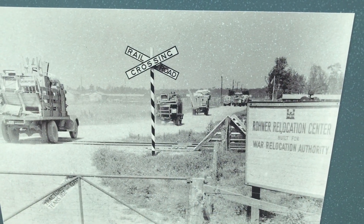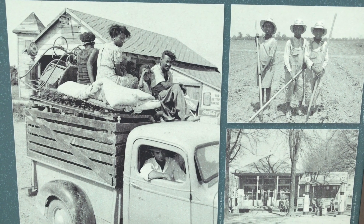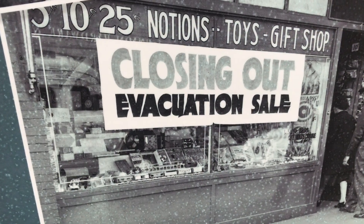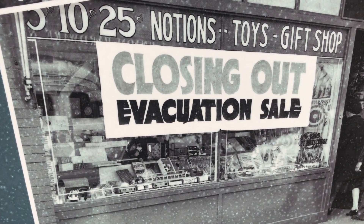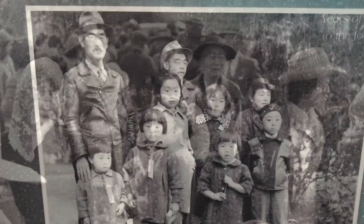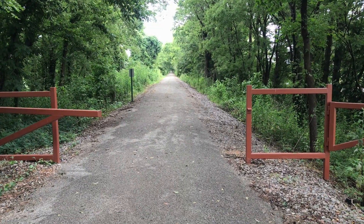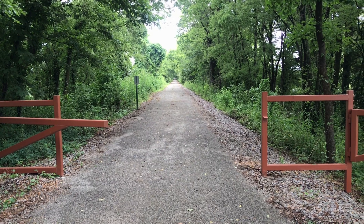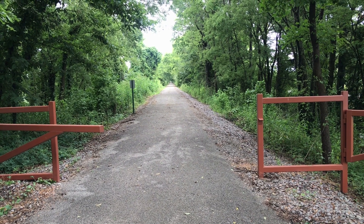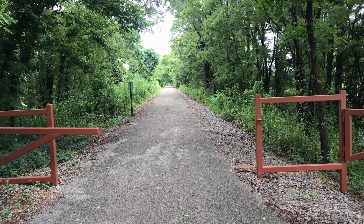This is a photo of the Rohwer Relocation Camp. Japanese Americans usually were only given two weeks to close their stores and sell all their merchandise. This is the site of the former railroad that ran right up to the Rohwer Relocation Camp — it's been paved over since then, but this railroad would bring the Japanese Americans right to the gates of the internment camp.